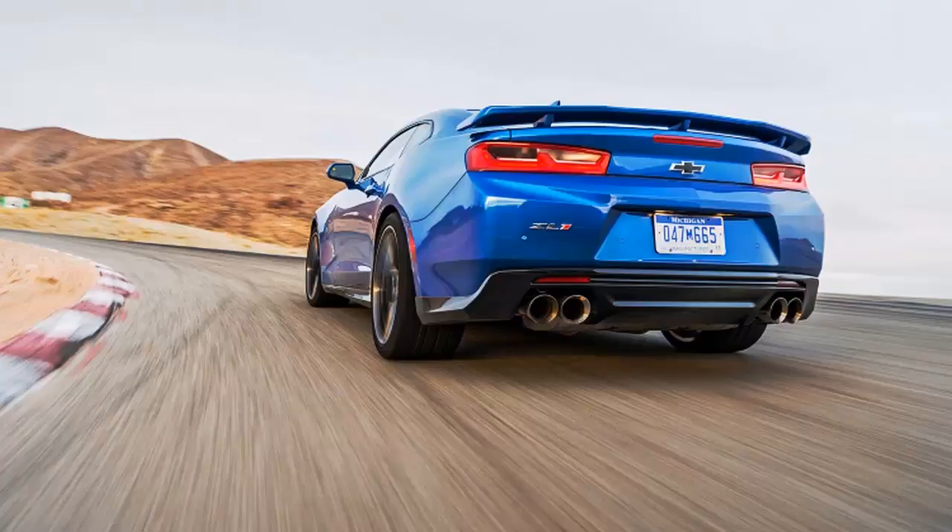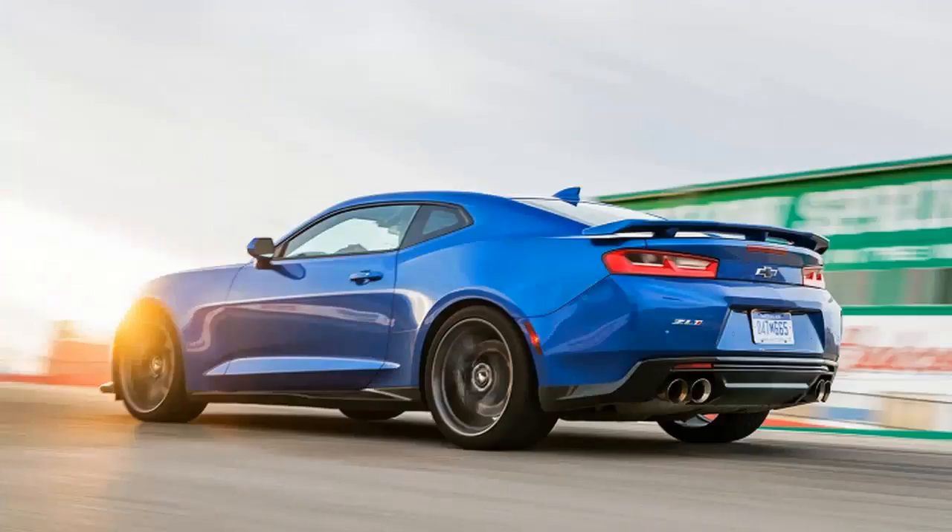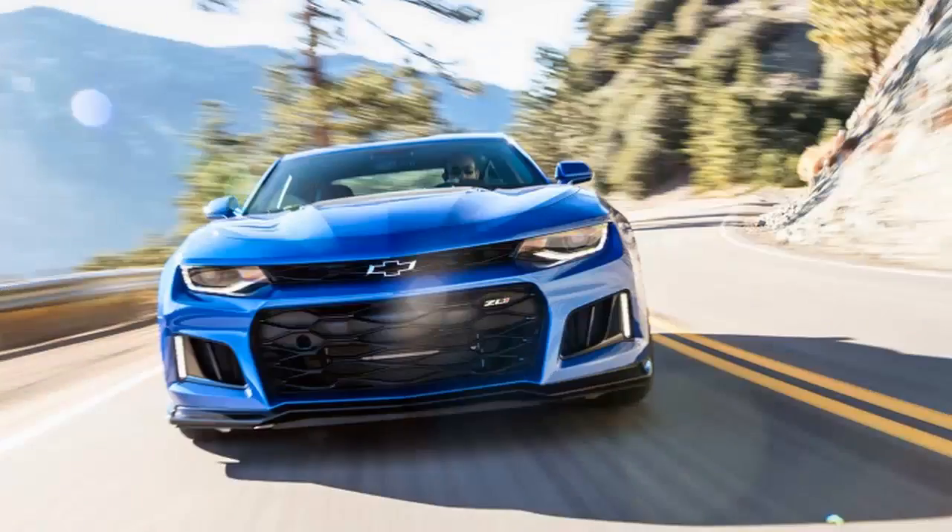This direct-injected, variable-timed, intercooled, all-aluminum, one-cam, 6.2-liter engine hyper-clowns with an evil chortle, rips upward singing like Marvin Gaye at his 'Let's Get It On' peak, then finishes way past 6,000 revolutions per minute with the maniacal cackle of Frank Borshin as the Riddler.